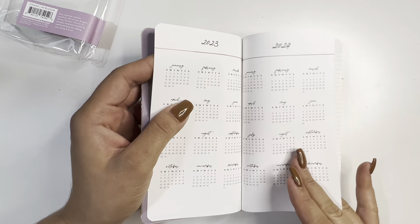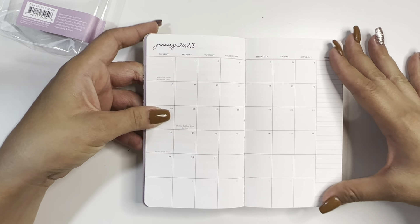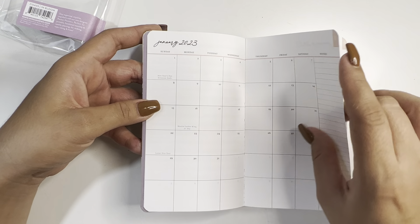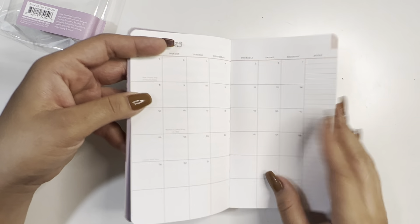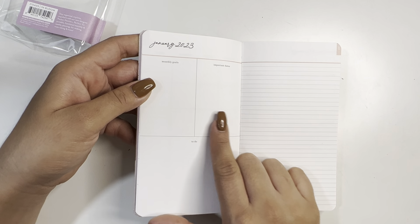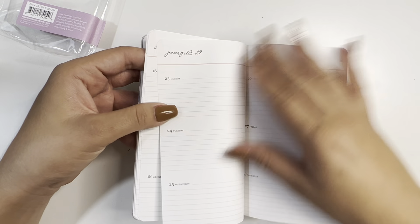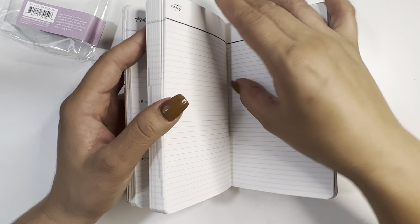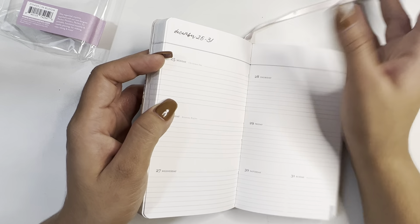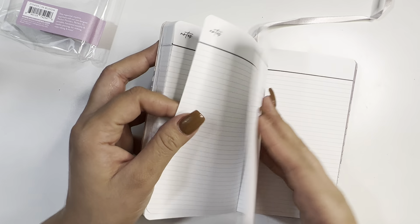Since I've never seen one before, let me go from the beginning. It has 'this book belongs to,' a 2023-2024 calendar, some observances, a notes page, a really small monthly section, monthly goals, important dates, to-dos — and it's horizontal, which is very interesting. It goes all the way to December and then has a little marker and a lot of note pages in the back.